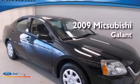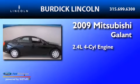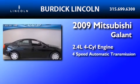This is a 2009 Mitsubishi Galant. It features a 2.4-liter, four-cylinder engine and a four-speed automatic transmission.